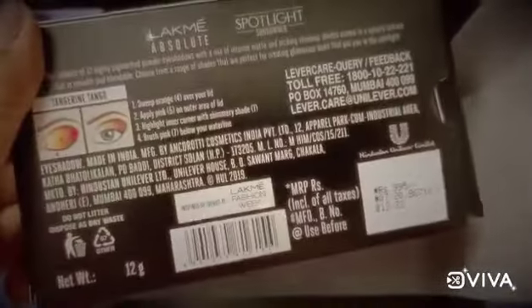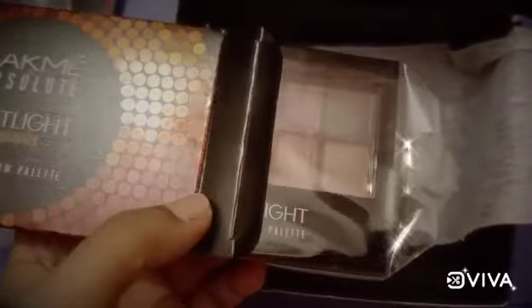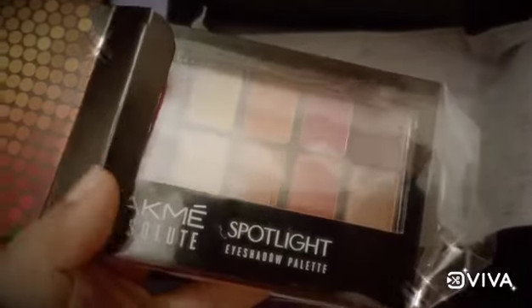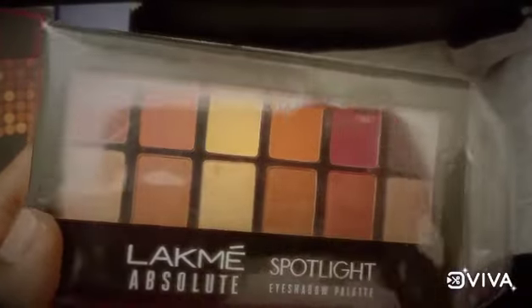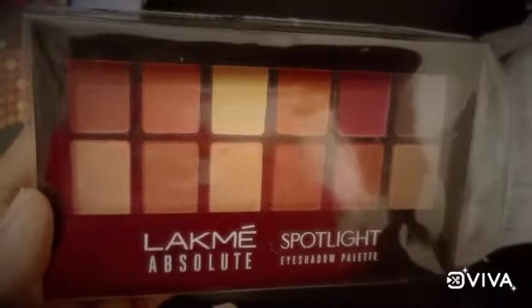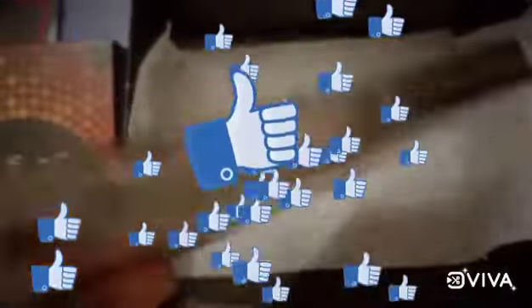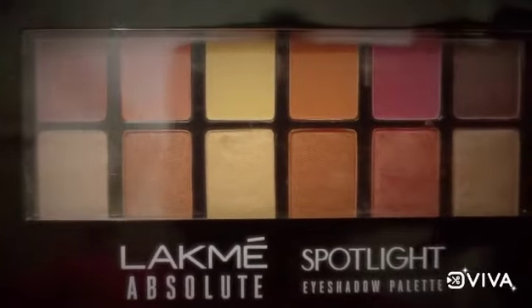I have got a free sample or trial product free from Like Me. At the time of order there was an offer for a spotlight pouch, but I didn't get it with the order. So friends, please check the offer before ordering. If I had ordered this product from Nika, I would definitely have gotten it with the offer. But better luck next time.